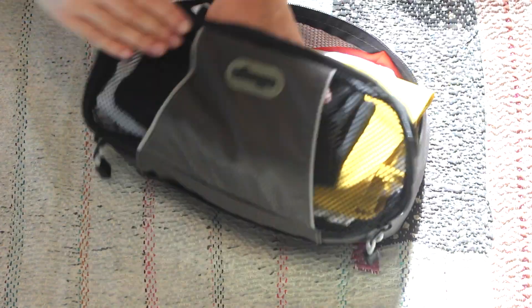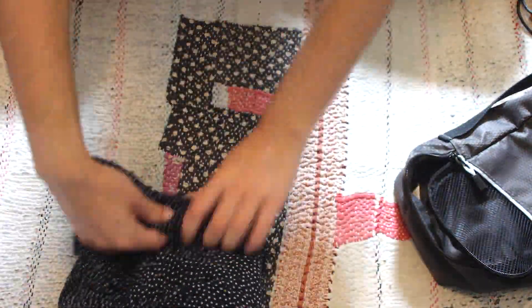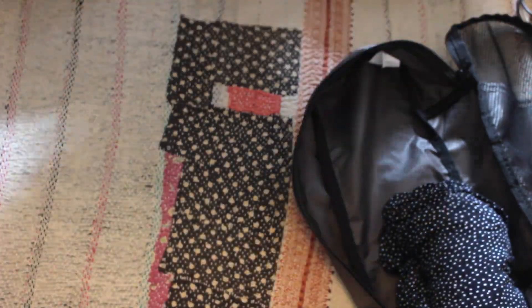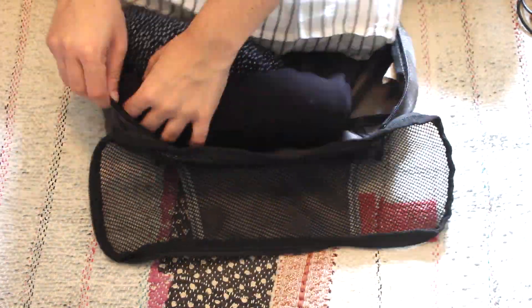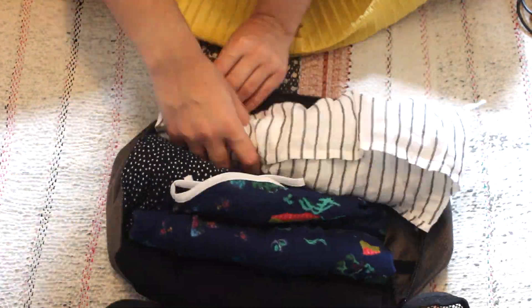I'm just going to pop all of these into the packing cube, attempting not to crumple up the white and red shirts even more. Next up, in another slim eBags cube I've got dresses and bottoms. There's a strappy dotty dress from H&M rolled up in there, then a loose longer-sleeve linen dress from Zara, and then some casual shorts from H&M.